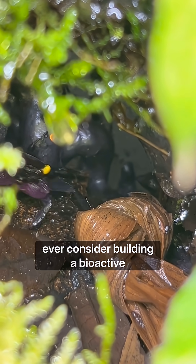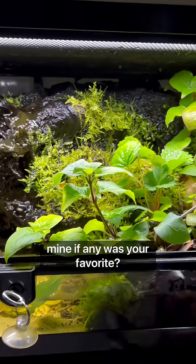Would you ever consider building a bioactive terrarium? Let me know which one of mine, if any, was your favorite.